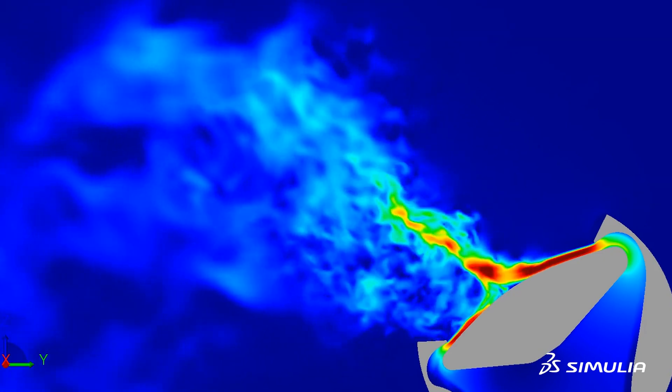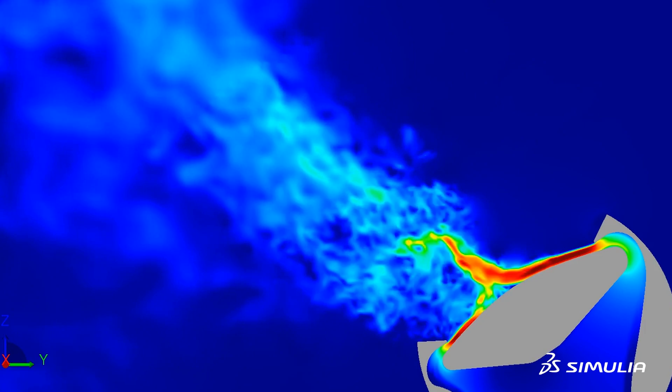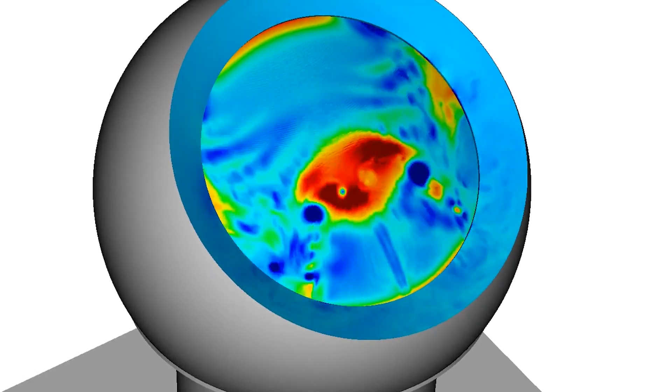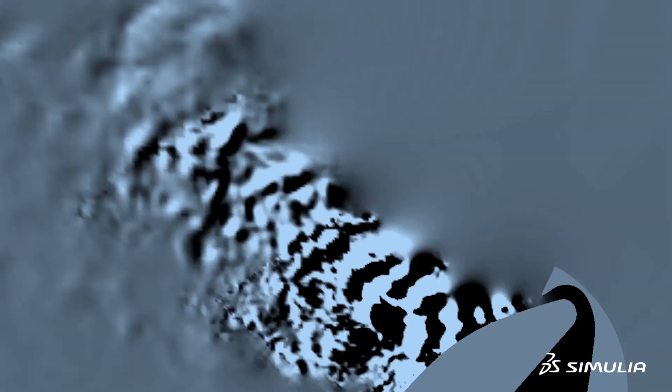What is really needed is to understand what mechanisms are responsible for generating that noise. In the case of flow-generated noise, you need to understand the flow physics involved in generating that noise, and when you do have that understanding you can really tackle the source itself rather than just masking the result of the noise. This is where simulation tools play a big part.